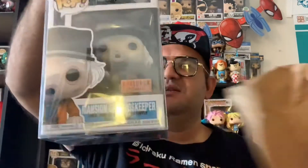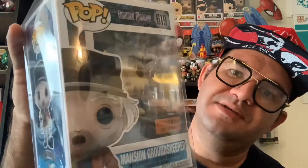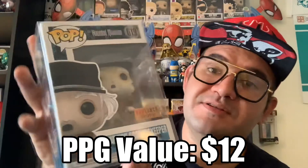Hopefully the shape gives it away — here we go! We have the Box Lunch exclusive Haunted Mansion Groundskeeper. This looks pretty cool; I don't have any of the Haunted Mansion ones. And I love that it comes in a pop protector. Since it's almost Halloween, this is a great pop — I'll put this in my classroom to see what my kids think. Pretty cool!